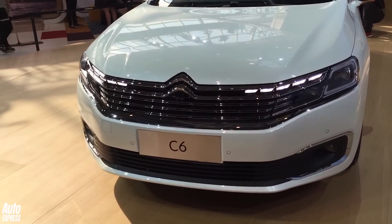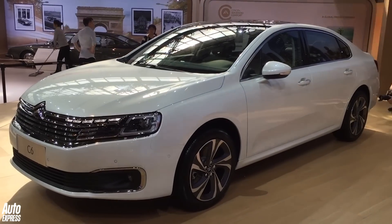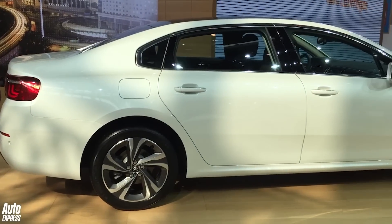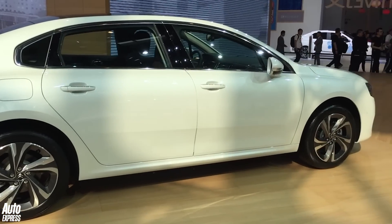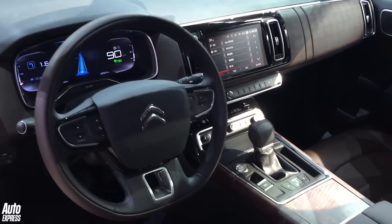Another familiar name at the Beijing Motor Show was the Citroen C6. This is very different to the quirky car of old — a more conventional saloon car. China loves its saloon cars and this one is actually bigger than a 5 Series. It has a plush digital instrument screen but is not coming to Europe.